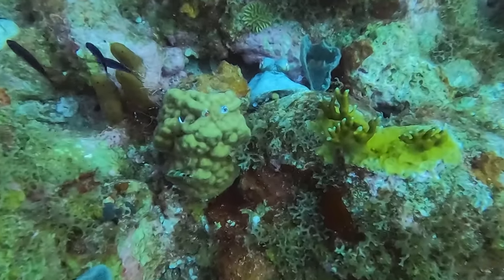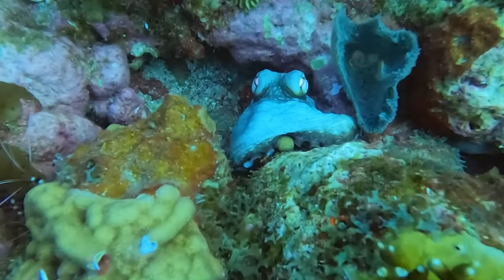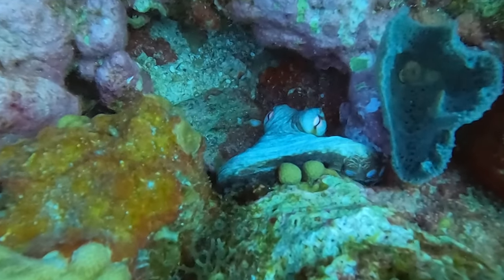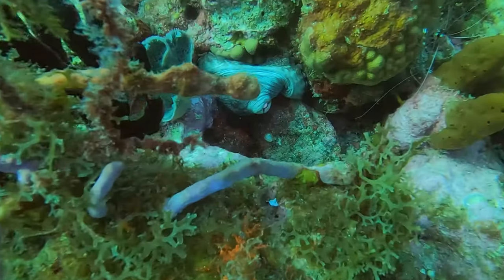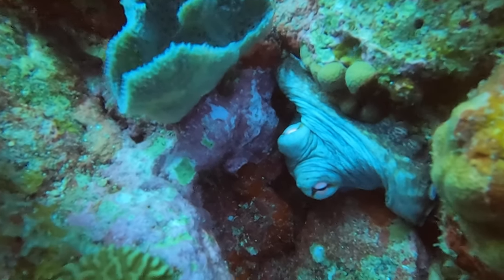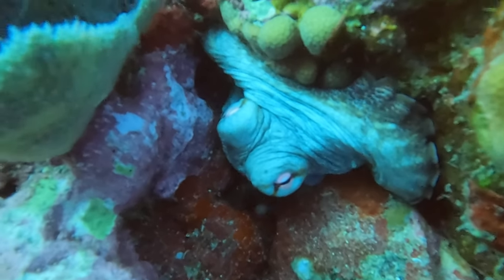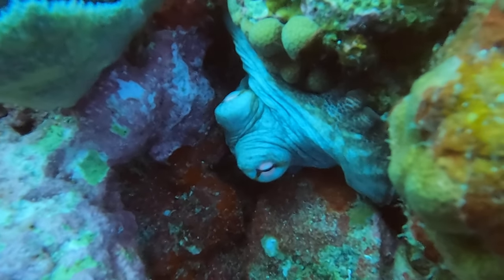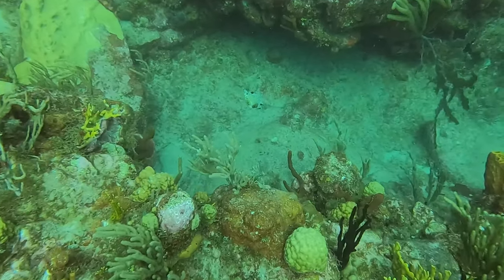Here's the surprise I mentioned — a first for me. I had never seen an octopus during the day, but here he was, just sitting there. He was tucked in pretty good and I couldn't get much closer. I turned around to try and get a different angle, but that was as close as I could get. Definitely a first for me — I really enjoy them, but I haven't seen all that many since I usually don't do many night dives.